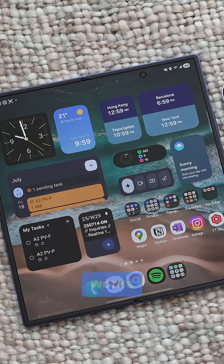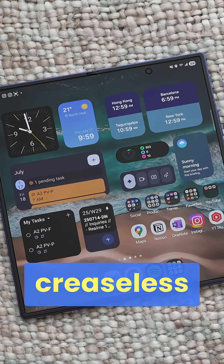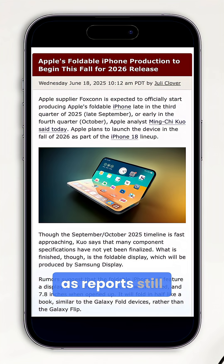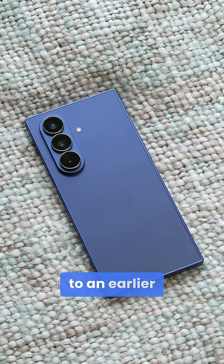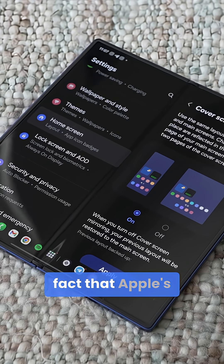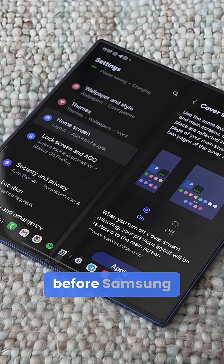If this actually works, it could just be that we'll be getting two creaseless foldables next year, as reports still have Apple gearing up for this device in 2026, though some call for an early launch and others for the fall. Now I'm even more inclined to an earlier launch if you consider the fact that Apple's going to want to launch their foldable before Samsung.